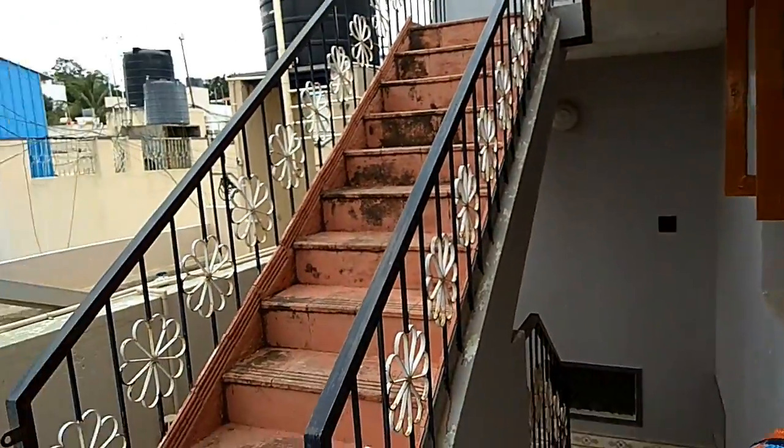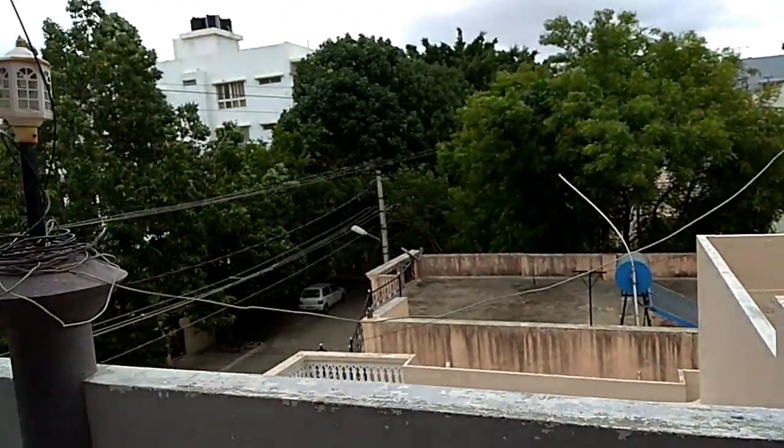Hello friends, welcome back to Indie Minutes Mom. Today I am going to show you our remaining spaces of our house. You guys have already seen some of it, so I will try to cover things which I have never covered before. Let us start from the entrance.